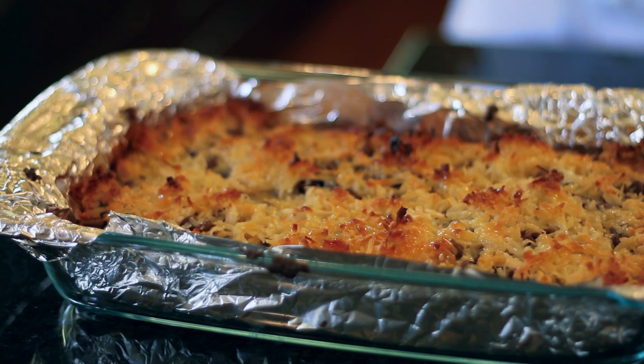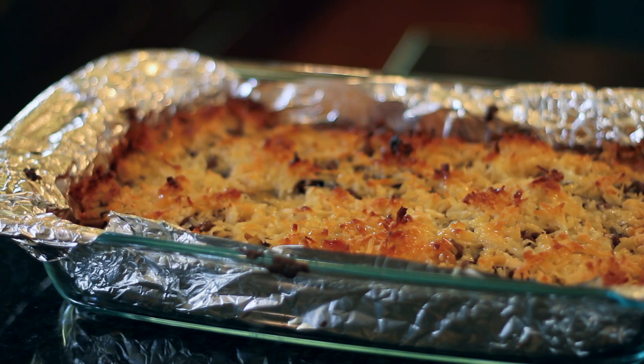Hi, I'm Lori Fangio with Around the Table. I'm a food blogger and chef instructor, and today I'm in the kitchen teaching you how to make brownies extra fancy. They're going to be gooey, chocolatey, and delicious.